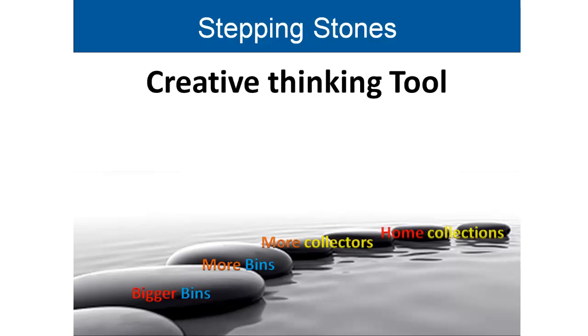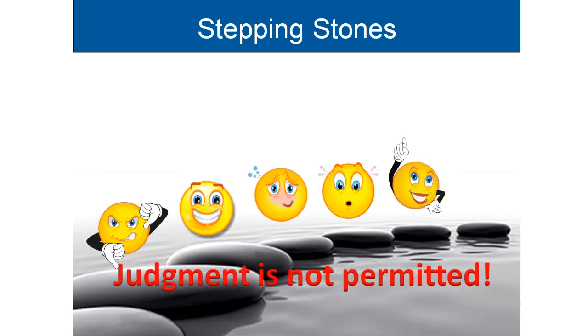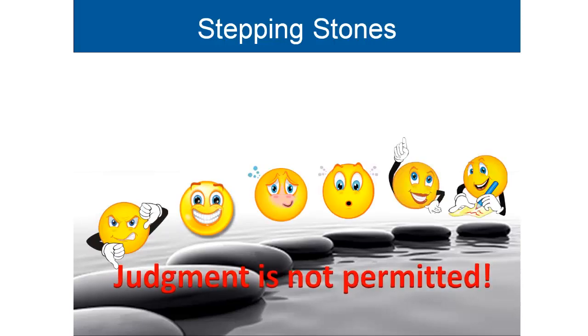This exercise can be very effective when done in groups, and most importantly, don't judge the ideas — just collect them.